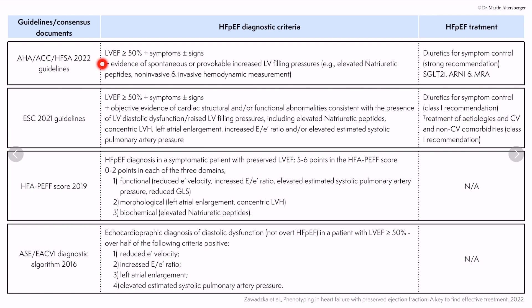The AHA 2022 guidelines define HFpEF as LV ejection fraction above 50% plus symptoms, signs, and evidence of spontaneous or provocable increased LV filling pressure. This now includes diastolic stress echocardiography for patients with exertional dyspnea. Elevated natriuretic peptides and non-invasive or invasive hemodynamic measurements are included as well.